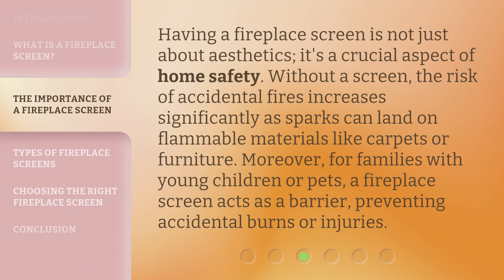Having a fireplace screen is not just about aesthetics — it's a crucial aspect of home safety. Without a screen, the risk of accidental fires increases significantly as sparks can land on flammable materials like carpets or furniture. Moreover, for families with young children or pets, a fireplace screen acts as a barrier, preventing accidental burns or injuries.